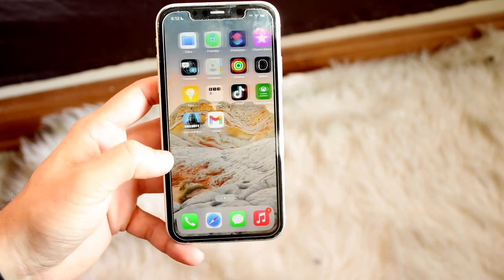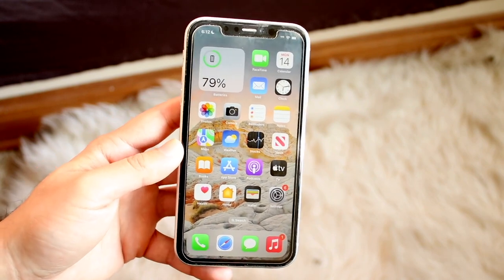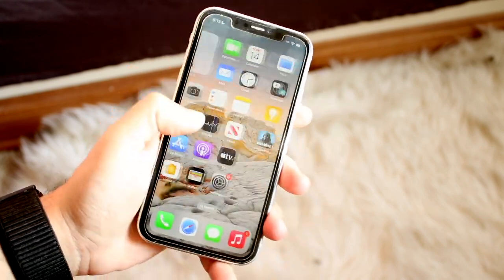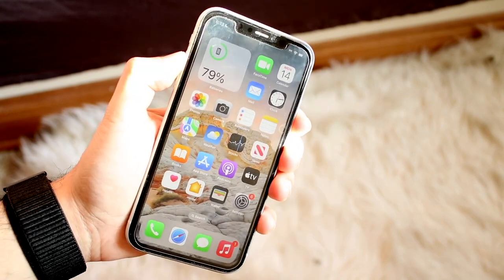Now let's say you do that and that doesn't seem to be the issue. The next thing I would recommend is restarting your phone. Verify that you're connected to Wi-Fi, and if other apps are working too, go into your App Store and load up some other apps. If everything else is working, all you have to do is restart your phone.